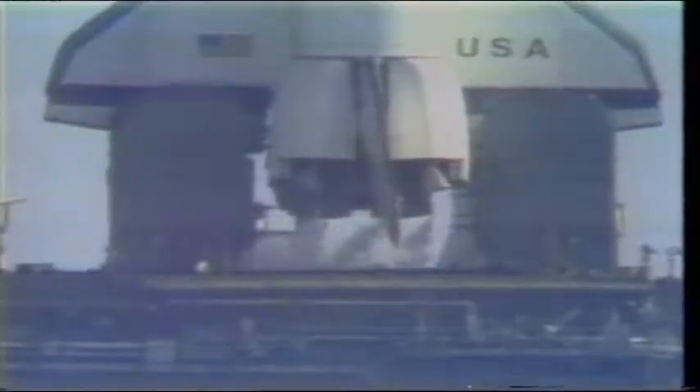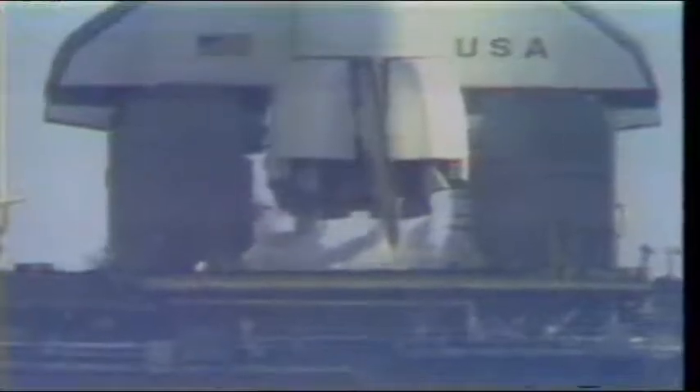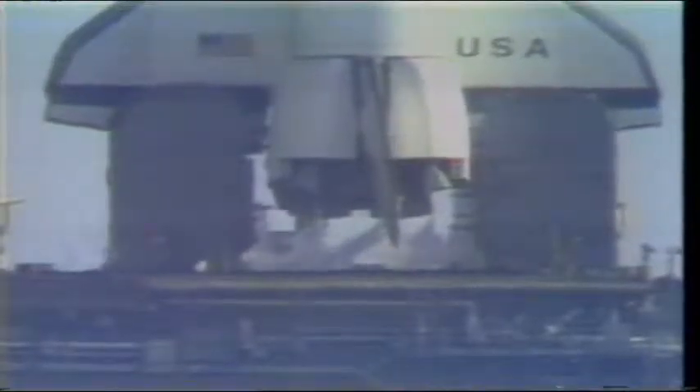Even so, we're only two and a half minutes away from that happening. So, over to Cape Canaveral, to Kieran, for the build-up to the launch itself.